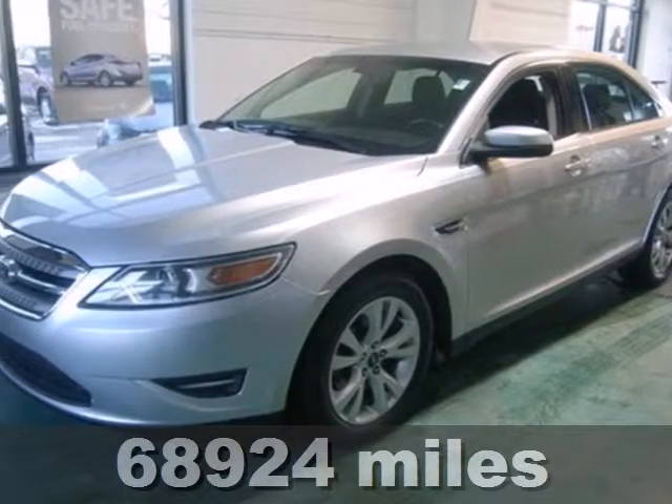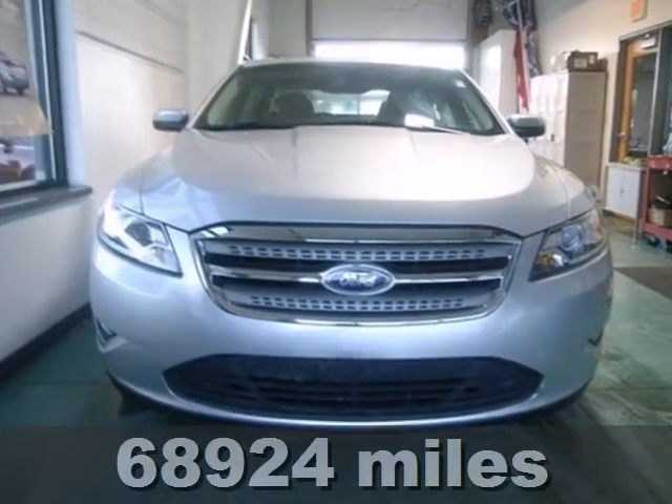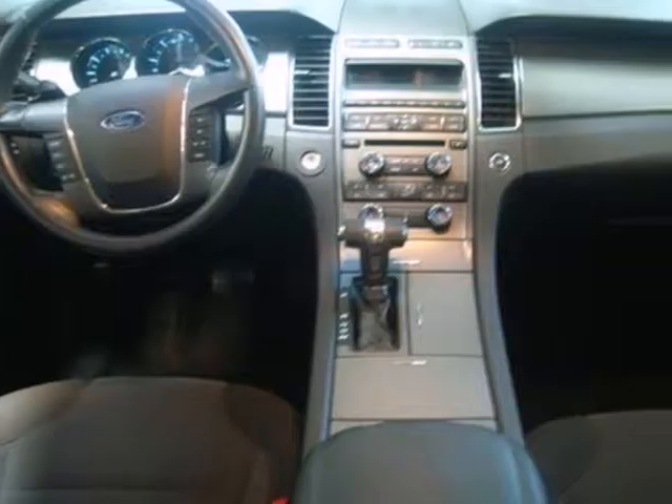It's a 2011 Ford Taurus. This sleek and stylish sedan offers supreme comfort, a remarkably quiet cabin, and standard features that include air conditioning.